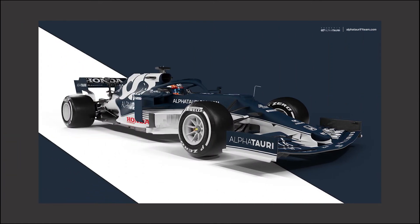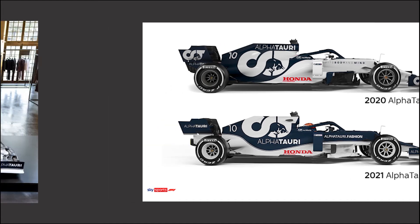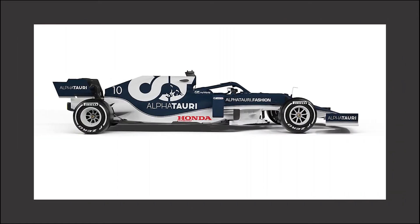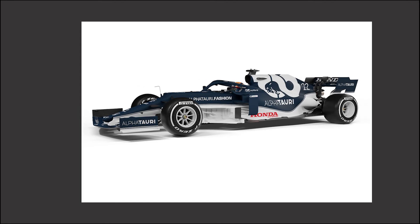Moving on, the second livery revealed this week was the AT02, AlphaTauri's 2021 contender. The AT01 split opinion but I loved it, and I fully expected the sister team to stick with it. But the AT02 comes across as an inverted version of the original livery. When you take this inverted version and put it on a classic car, it bangs — Tommy from WTF1 showed us this — but on a modern car I feel it just makes everything look heavy and cumbersome like a boat. Though I don't rate the AlphaTauri livery this year, they've got two exciting drivers lining up and a decent chance at competing with the upper midfield.